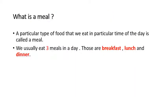Now let us see what is a meal. A particular type of food that we eat at a particular time of the day is called a meal. We usually eat three meals in a day. Those are breakfast, lunch and dinner.